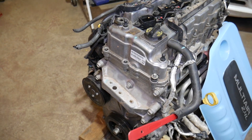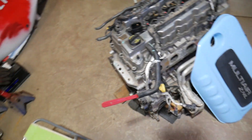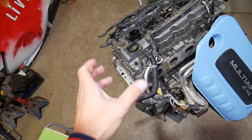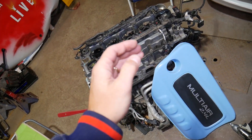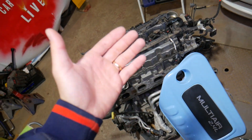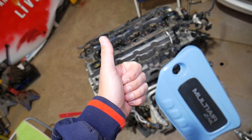Cause number six: a bad mass airflow (MAF) sensor — for those of you who have one — or a bad MAP sensor. Cause number seven: the upstream oxygen sensor, which is located before the catalytic converter. We have a video on the channel explaining how to remove and replace it. A good starting point is to test the upstream oxygen sensor first.